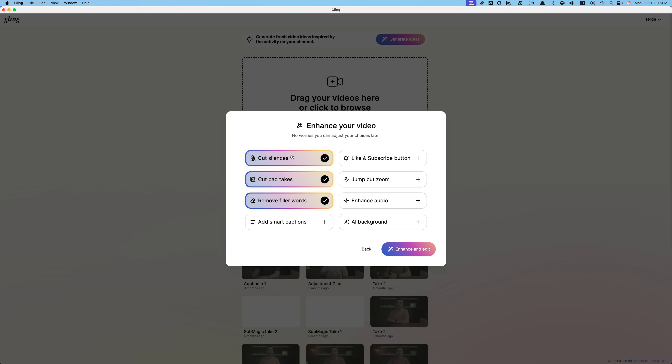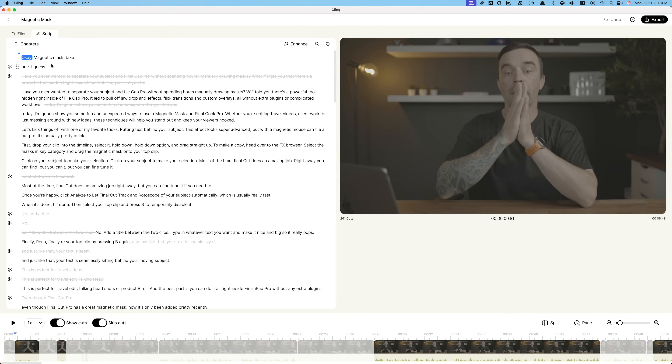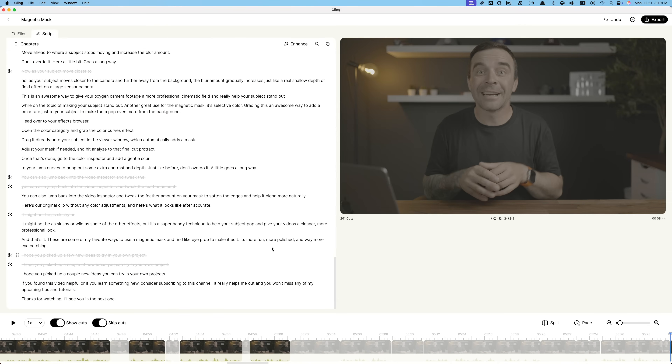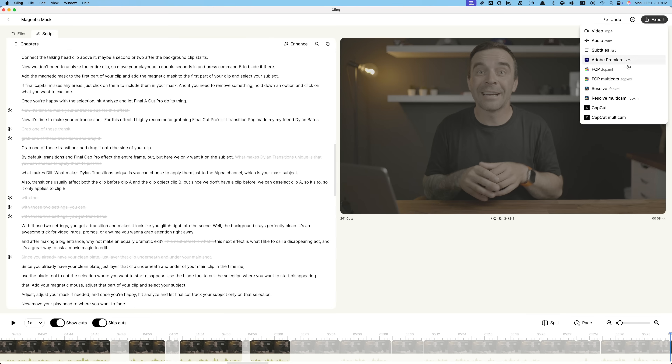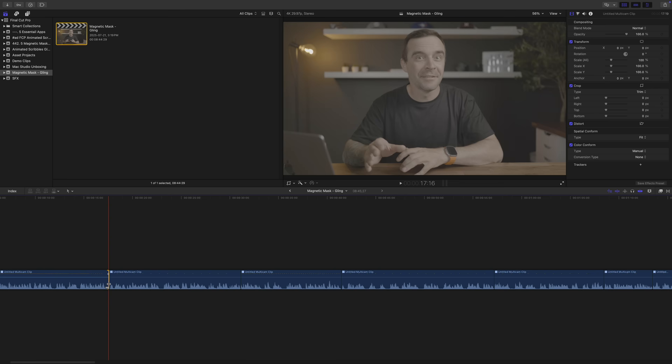It edits my a-roll automatically — cuts out all the dead space, mistakes, fillers, pretty much anything that doesn't need to be there. Is it perfect? No, but it gets me about 90% of the way there. After that, I'll just go in, make a few corrections if I need to, and export everything as a Final Cut Pro multicam XML file. Then I import that into Final Cut Pro and keep editing from there. I still have full creative control over the final video, it just saves me from doing the boring, repetitive stuff. Gling basically speeds up the worst part of editing, which lets me focus on actually making a better video.